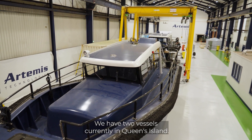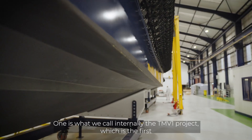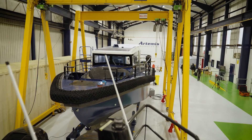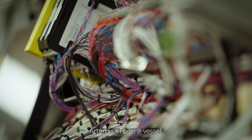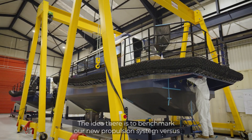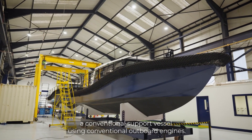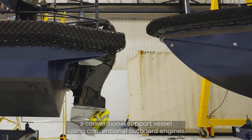We have two vessels currently in Queen's Island. One is what we call internally the TMV-1 project, which is the first Artemis E-foiler vessel. Next to it is a sister ship, what we call the support vessel. The idea there is to benchmark our new propulsion system versus a conventional support vessel using conventional outboard engines.